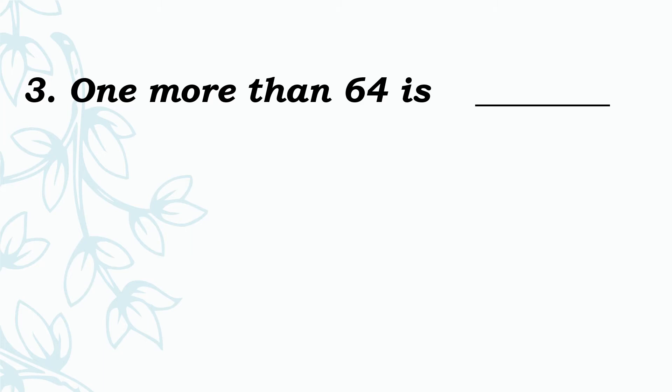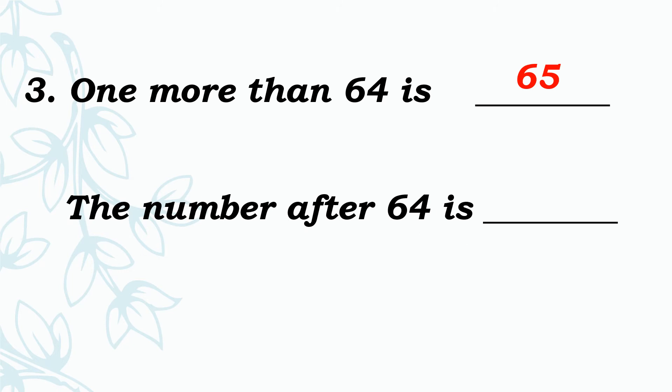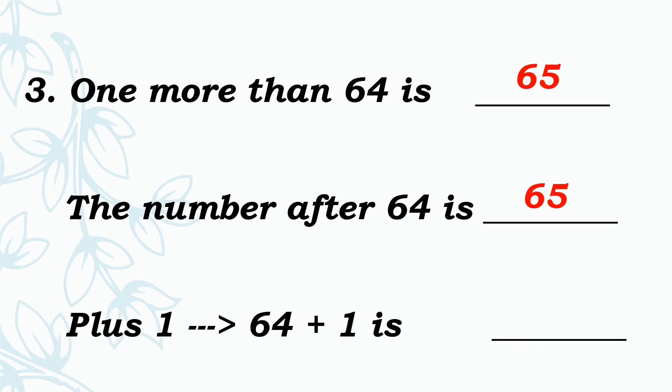1 more than 64 is dash. Add 1 to 64. So the answer is 65. See the next one: The number after 64 is dash. Add 1 to 64. Very good, 65. See the next one: 64 plus 1 is dash. Add 1 to 64. So 64 plus 1 is 65.